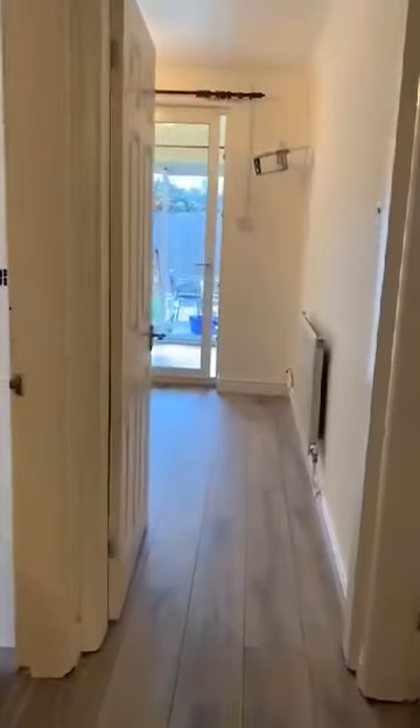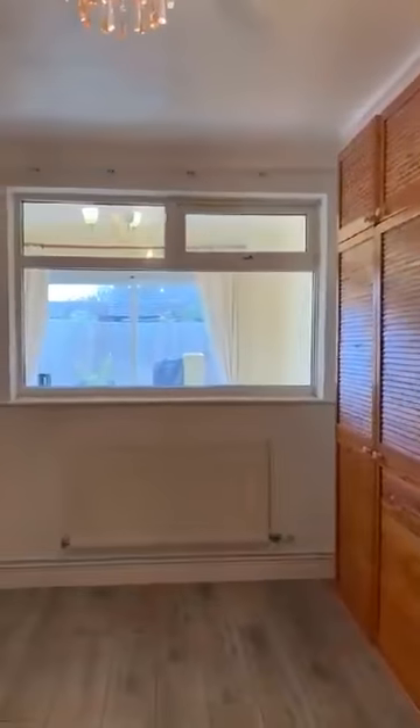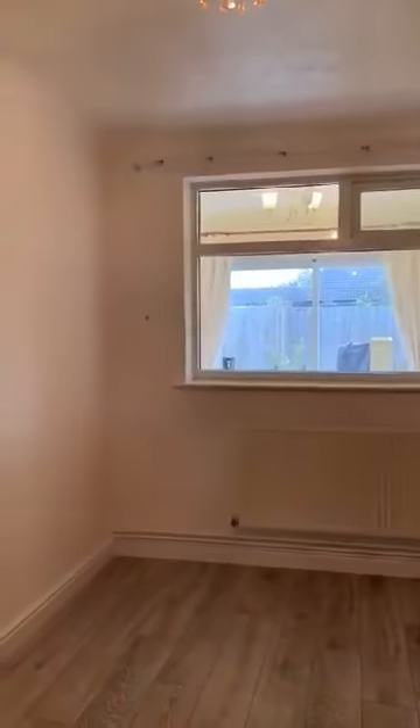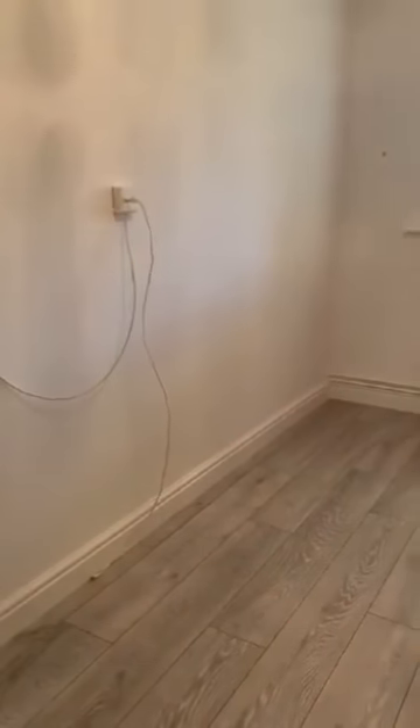It goes into the inner hallway which then gives you access to the bedrooms and the bathroom. So this is the master bedroom, with fitted wardrobes and overhead storage as well. The window looks out into the conservatory that runs along the back of the bungalow. It's a good size double room.